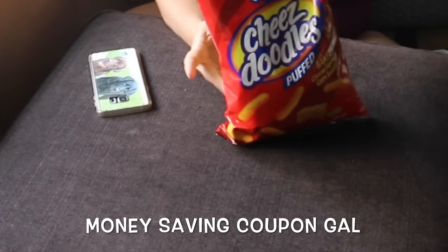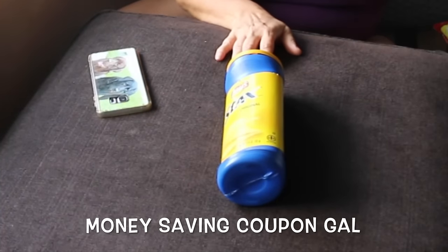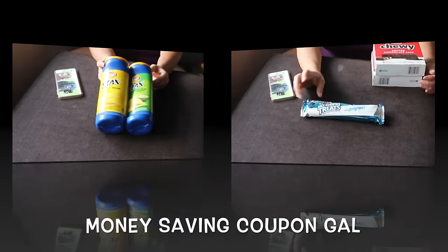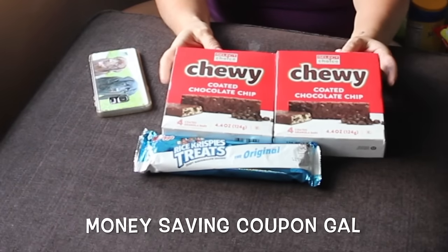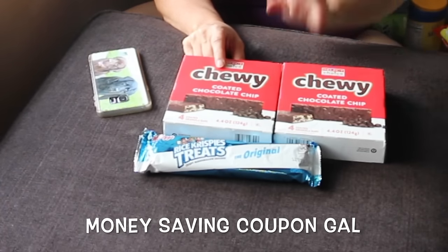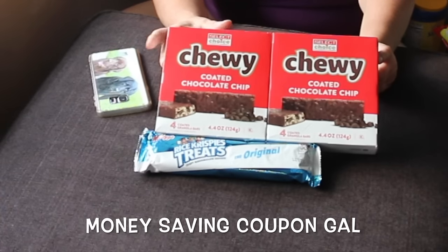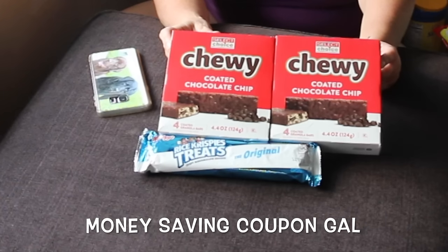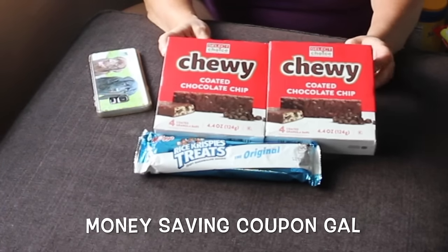I got some cheese doodles, some Lay snacks regular and Lay snacks sour cream and onion, Rice Krispie treats, and two of these chewy coated chocolate chip granola bars. I've bought these before without the chocolate and you get six in a box. I didn't realize when I bought one that the chocolate-coated ones only have four in a box, but me and my husband both really like these so I picked up two more boxes.